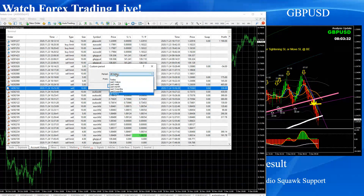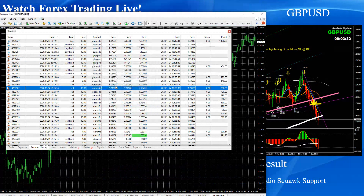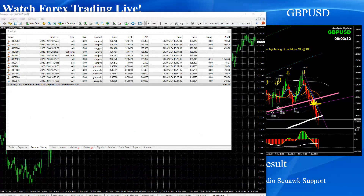Let me share one of my traders. He concentrated on only two pairs today and banked beautiful profit. As you can see, this is a live account, and he made two thousand three hundred sixty-five dollars. He mainly traded Euro Yen and Pound Dollar, and I'm going to show you which analysis he followed and how he banked those beautiful pips.